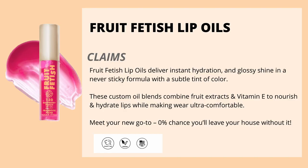On their website, it says the Fruit Fetish Lip Oils deliver instant hydration and glossy shine in a never-sticky formula with a subtle tint of color. This custom oil blend combines fruit extracts and vitamin E to nourish and hydrate lips while making wear ultra comfortable.